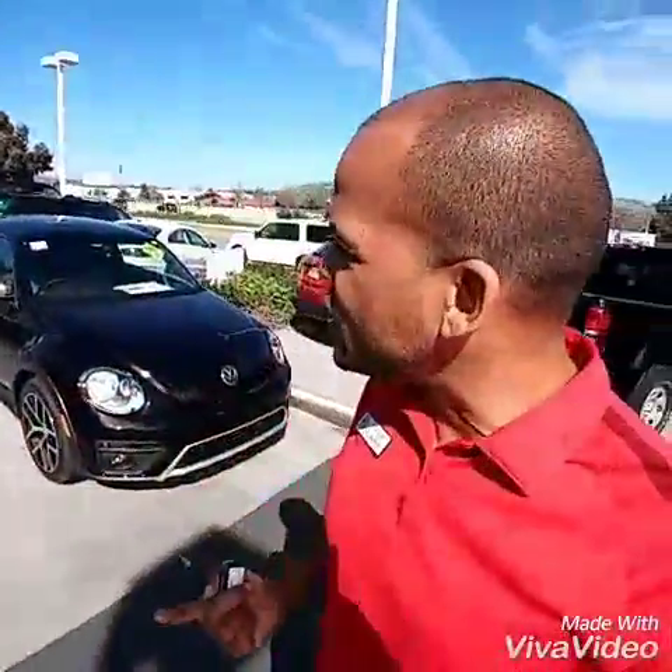Hey, what's up, Dalton? It's Buddy from Capistrano Volkswagen, the Internet Manager. I promised to send you a video of the 2016 Beetle Dune. I have the car right behind me. I'll do a walk-around video of the inside and the outside so you can take a better look at the car. I can also leave you my contact information if you have any other questions. Alright, man, here we go.